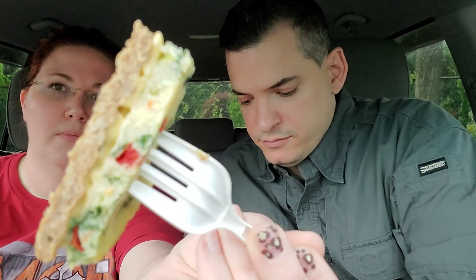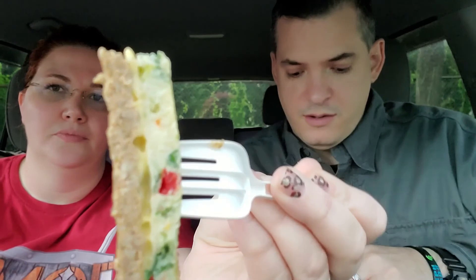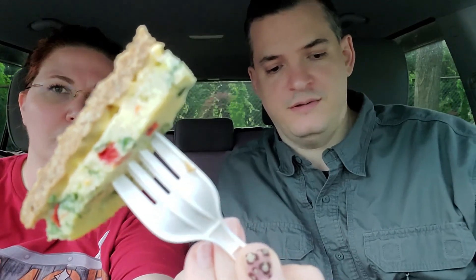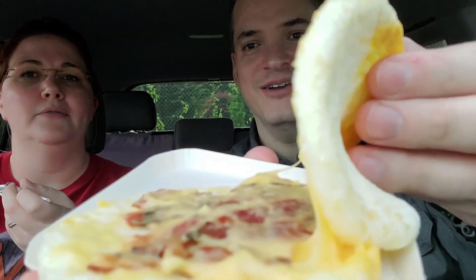Yes, and I'm starving because I didn't eat all day, so this is my one meal. This is sausage. I got the bacon, egg, and a bunch of things. I did wash my hands with hand sanitizer. I got bacon, egg, and cheese. Oh yeah, that looks good. Yum!